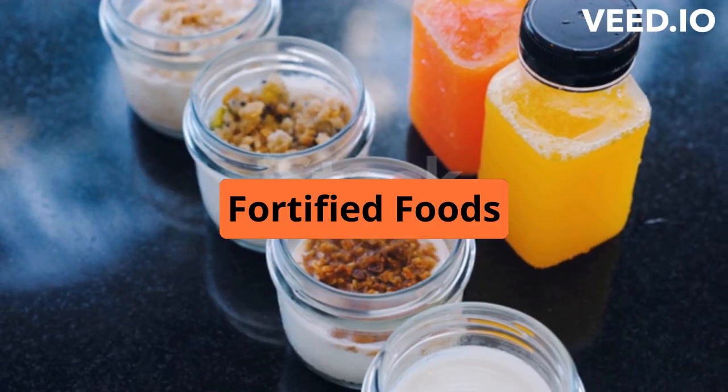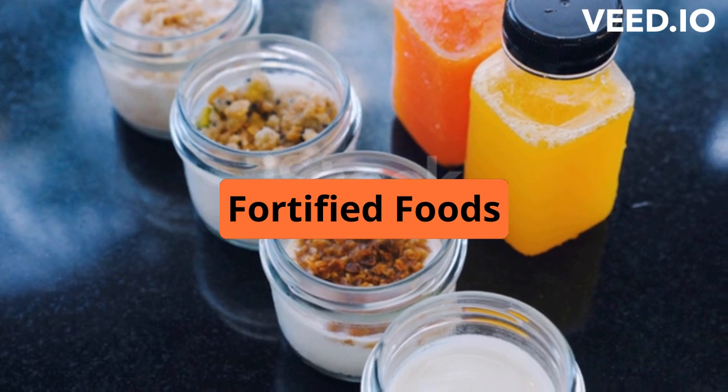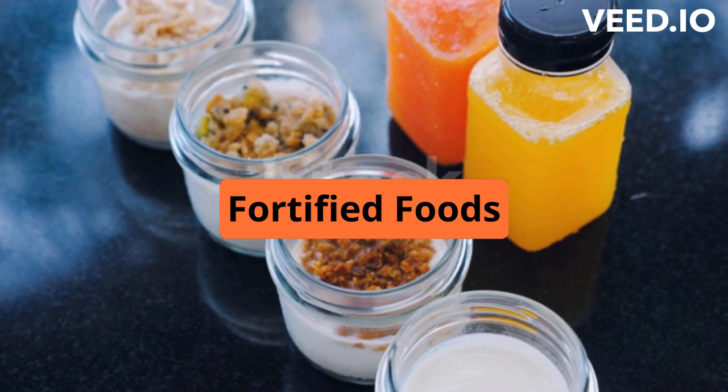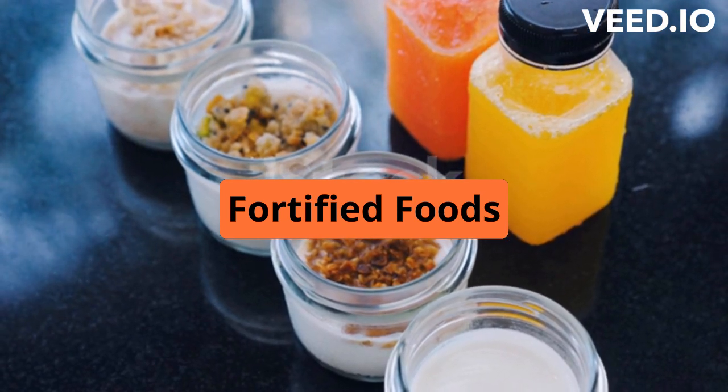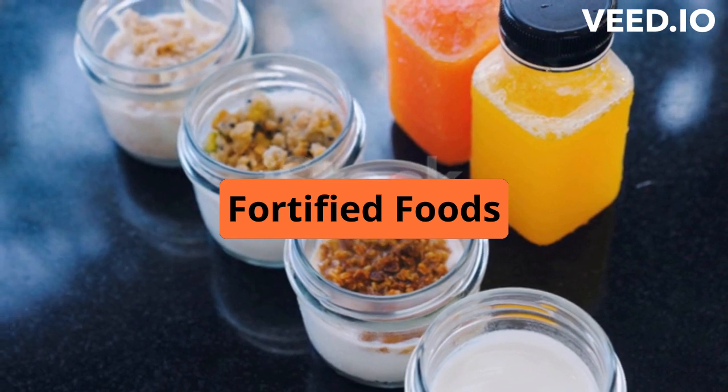Fortified foods. Many foods, such as milk, cereal, and orange juice, are fortified with vitamin D to help people get enough of this important nutrient. Always check the label to see if a product is fortified with vitamin D and how much it contains.